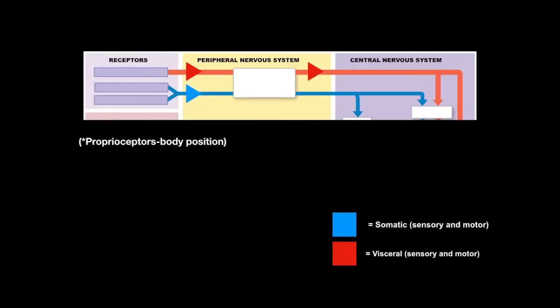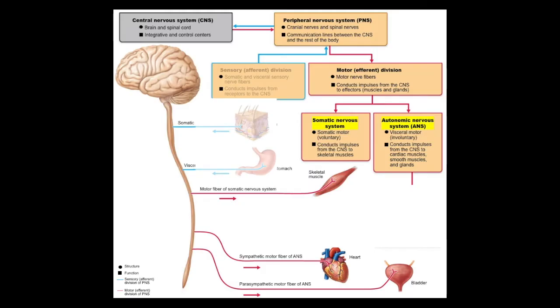To diagram this on a chart, we have receptors — either visceral or somatic — detecting information, which is picked up by the dendrites of the sensory neurons, either visceral or somatic, bringing that information through afferent fibers traveling toward the central nervous system. The axons enter the central nervous system and then usually connect with interneurons within there, and eventually the information may result in action of the motor division.